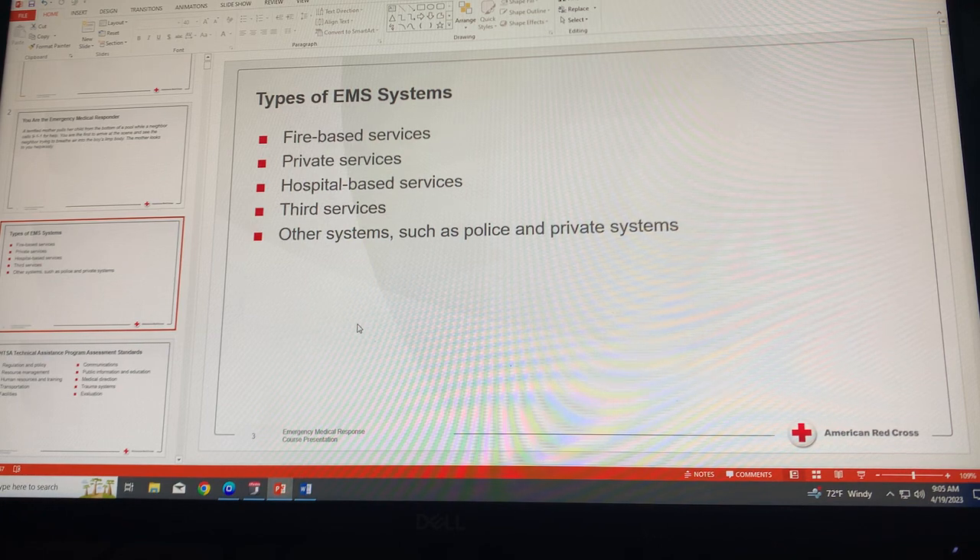Private services are for-profit and not-for-profit companies that have been hired, often on a contract basis, by local governmental agencies to perform EMS services in specific geographic areas.